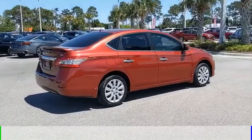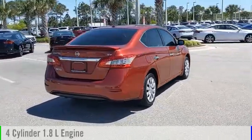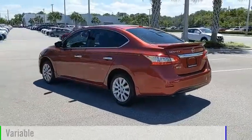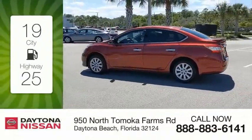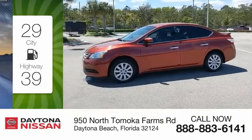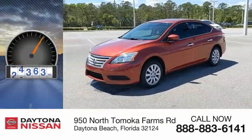This vehicle is powered by a front-wheel drive, 4-cylinder, 1.8-liter engine and comes with a continuously variable transmission. Great fuel efficiency saves you money by requiring fewer trips to the gas station. This vehicle has less than 100,000 miles.